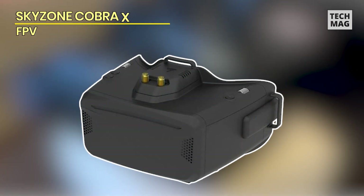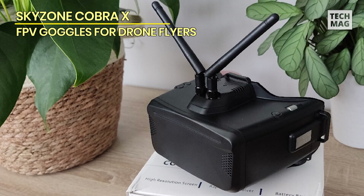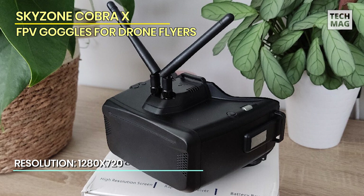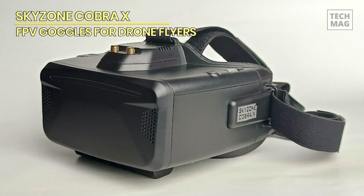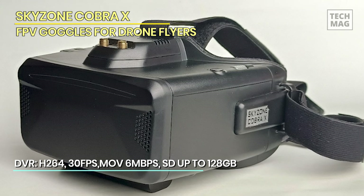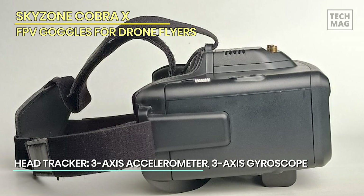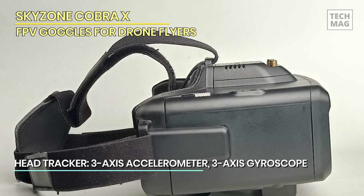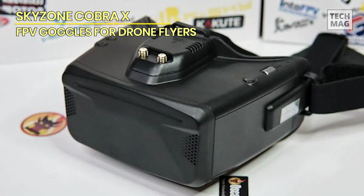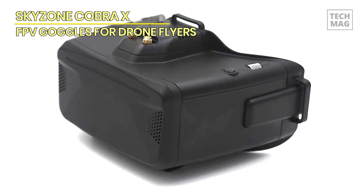SkyZone Cobra X – The SkyZone Cobra X Black FPV goggles are cutting-edge goggles designed specifically for first-person view enthusiasts. They feature a 1280x720 high-resolution display, providing sharp and clear visuals, and operate on a 5.8 GHz frequency with 48 channels, ensuring excellent signal reception and minimizing interference for a smooth FPV experience. Equipped with a built-in head tracker, these goggles allow users to control their camera movements simply by moving their head, adding a new level of immersion and control. The integrated DVR enables pilots to record their flights directly onto an SD card. The goggles are designed with user comfort in mind, featuring an adjustable headband and foam padding, and they offer a wide field of view, enhancing the pilot's situational awareness during flight.